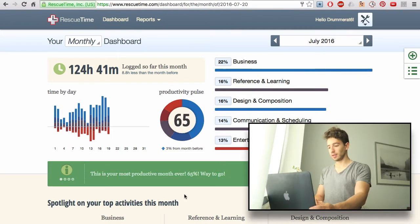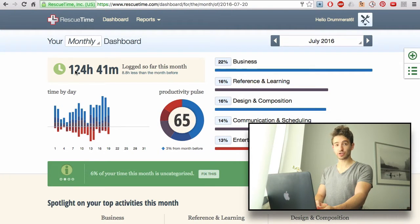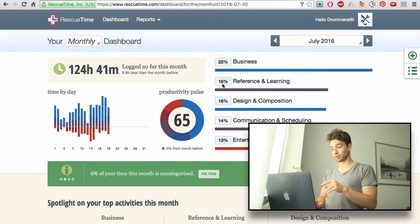This time tracking app is the best app I've ever used — it's my favorite time tracking app. It's called RescueTime. In this app, you can see that so far this month I've logged 124 hours. It tracks every single thing you do on the computer.